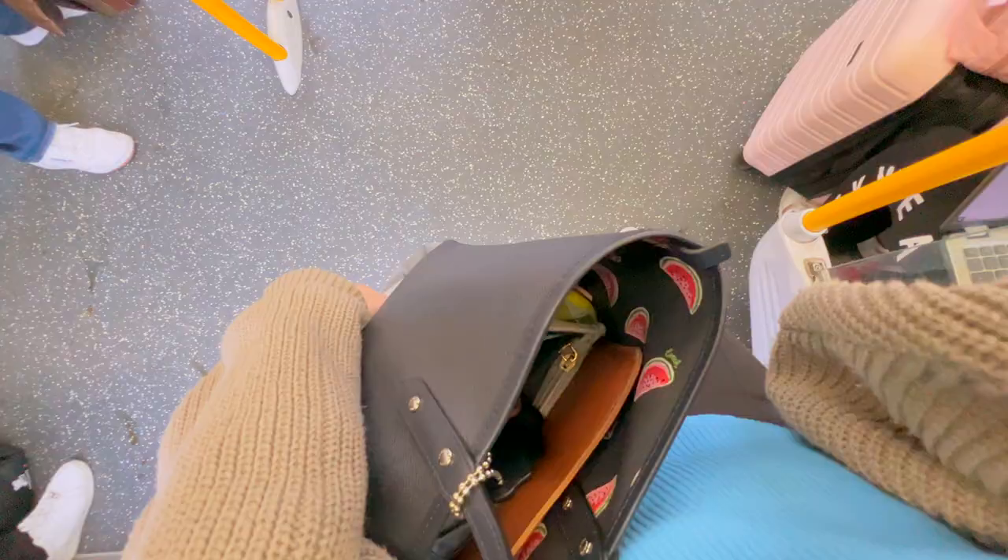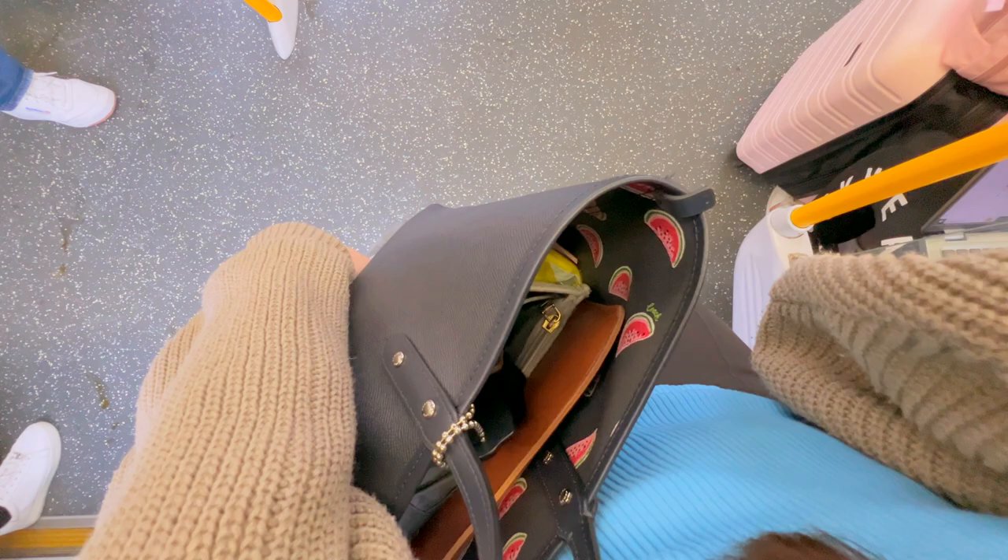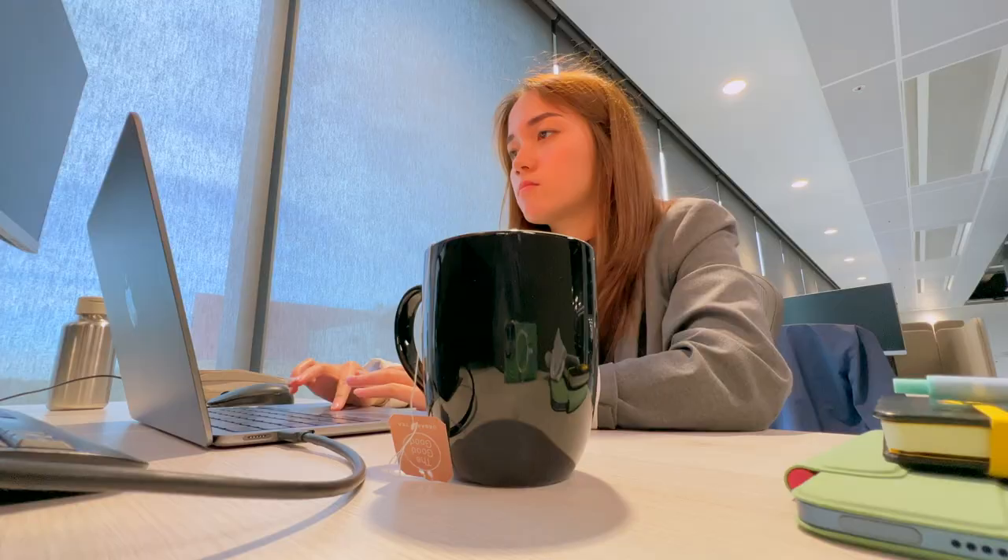Hello everyone, it's been a while since I've done a what's in my bag video. Since I have been working full time now, I thought I should share what I carry around in my daily work bag.